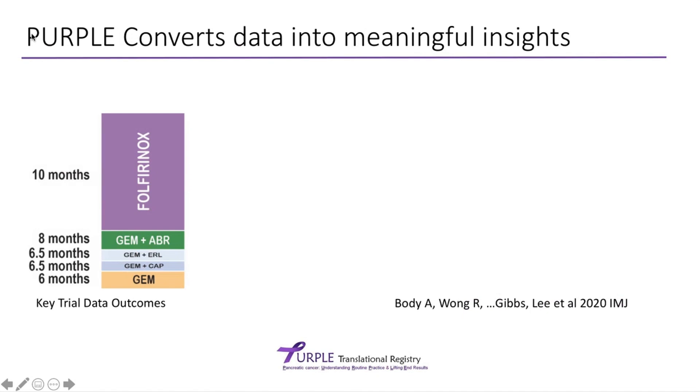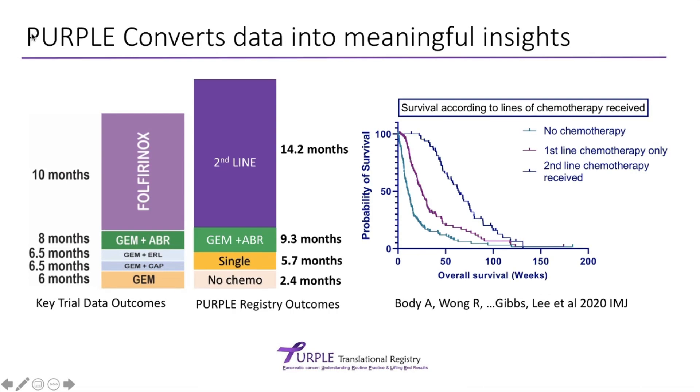All this information has to be used to create meaningful insights. On the left-hand side is a bar graph with data taken from key clinical trials in pancreatic cancer. It shows that with each increasing combination of chemotherapy, we are slowly improving outcomes for advanced metastatic patients. We can see that the addition of abraxane to gemcitabine improves things to eight months, and that the use of FOLFIRINOX provides at least a 10-month additional benefit. Quite encouragingly, data from the Purple Registry shows that patients getting up to second-line treatment are doing better than they were in the trials.